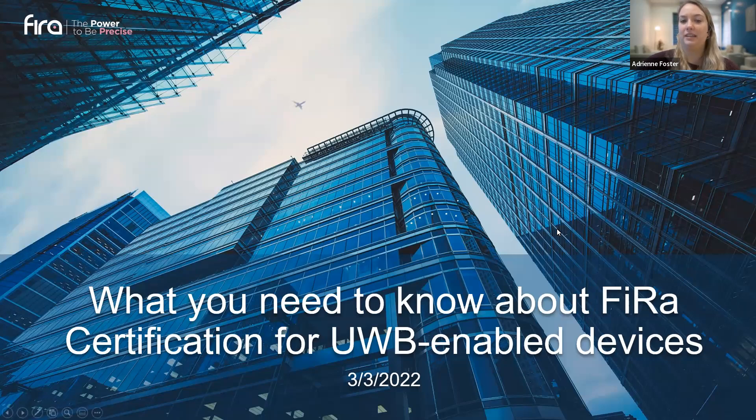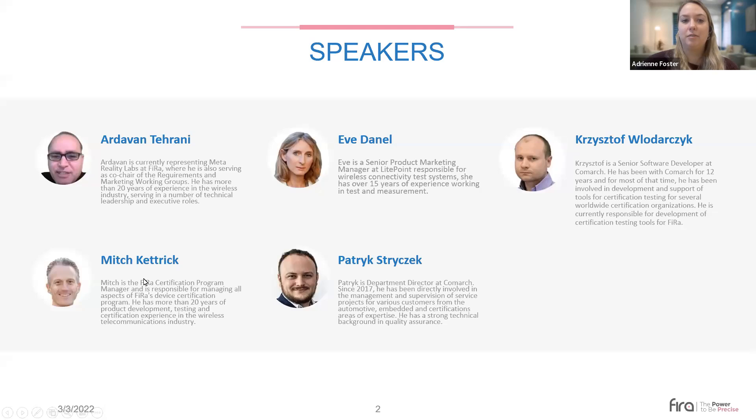Our first panelist is Ardavan Torani, currently representing Meta Reality Labs at FiRa, where he serves as co-chair of the Requirements and Marketing Working Groups with over 20 years of experience in the wireless industry. Next is Mitch Kederick, the SPHERE Certification Program Manager, responsible for all aspects of FiRa's device certification program, with more than 20 years of product development, testing, and certification experience in wireless telecommunications.